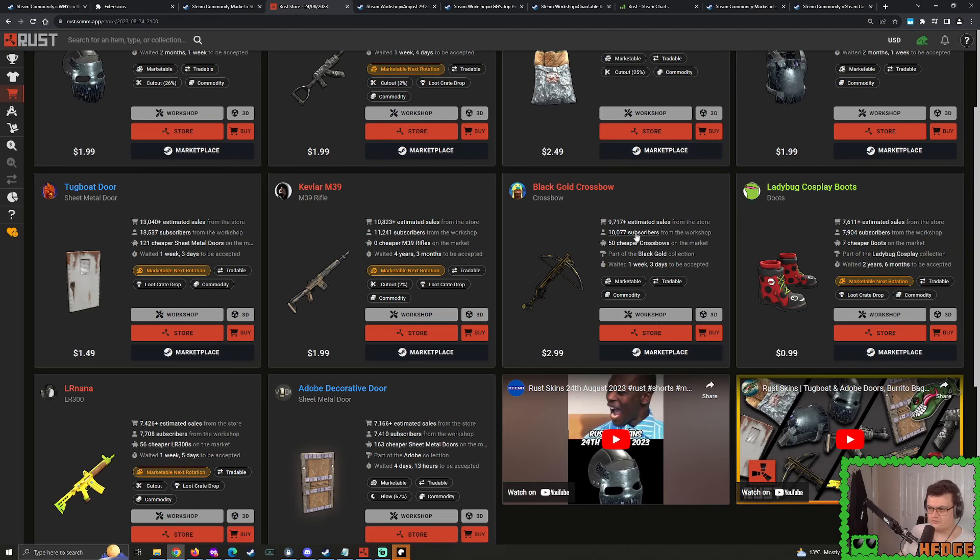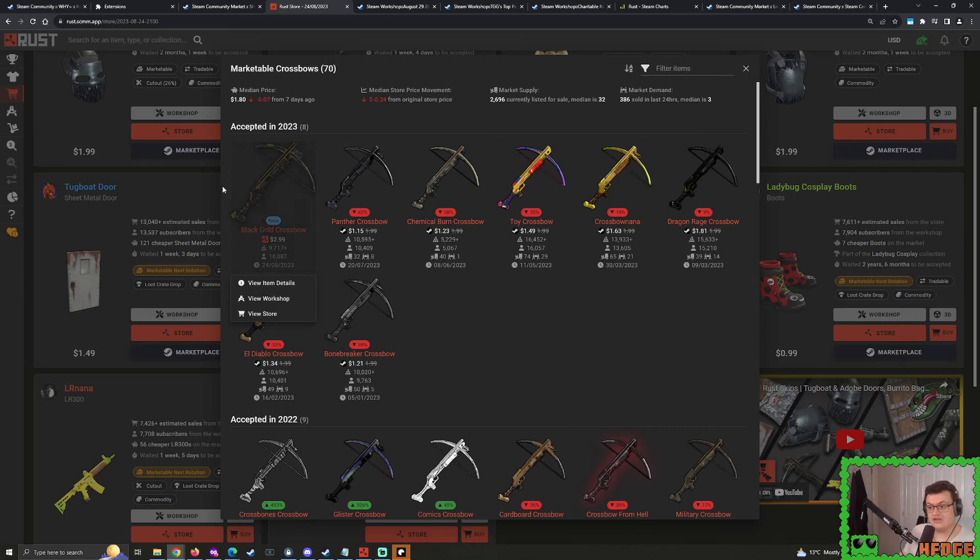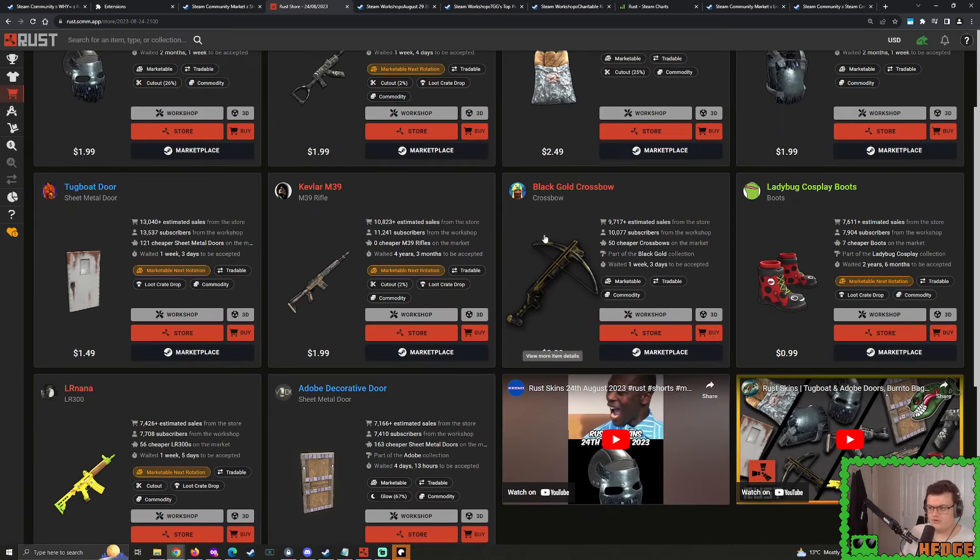When you compare it to all the other crossbows that came out this year, it's surprisingly one of the lowest selling. The Chemical Burn crossbow - we've seen the state of that whole collection, that's just not in demand. But the fact that this is potentially the second lowest selling crossbow all of this year is quite a shock. We might see some more potentially throughout the rest of this year. This is supposed to be from a special collection and it hasn't sold that much, but maybe partly due to the fact that it sold for $3 instead of $2. As time goes on, I think that will be going up in price quite nicely.